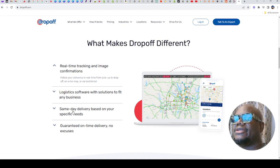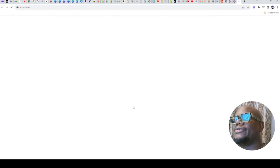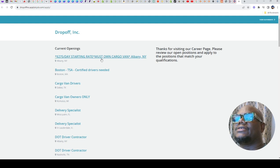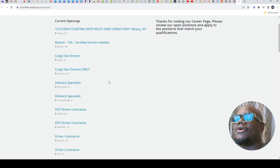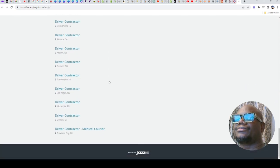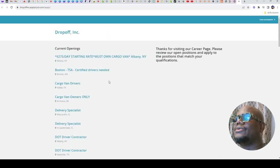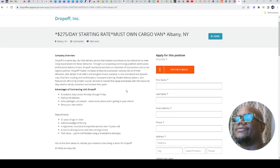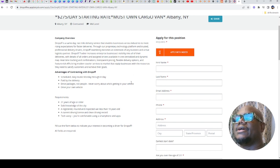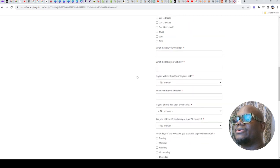They offer same-day delivery based on specific needs. You just go down to the bottom of their page and you will see 'Drive for Us.' Once you click on there, here are some of the current openings that they have. You just click on there and fill in your details and sign up with them. They deal with medical supplies, whole foods, and clothes, and their pay is daily pay.